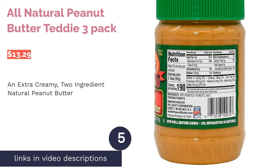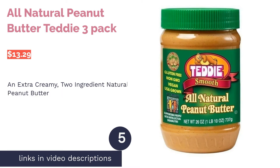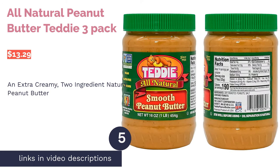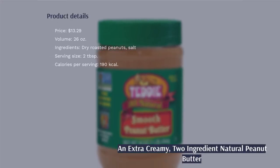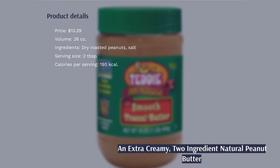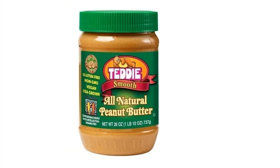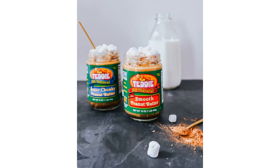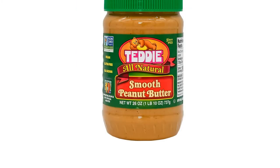The next product is Teddy All Natural Peanut Butter 3-Pack. There are only two ingredients: peanuts and salt, and it still tastes exactly as it should. Just make sure you stir well because the salt does settle at the bottom. While Teddy's is not 100% smooth, it's a lot creamier than other natural peanut butters with just a bit of texture.